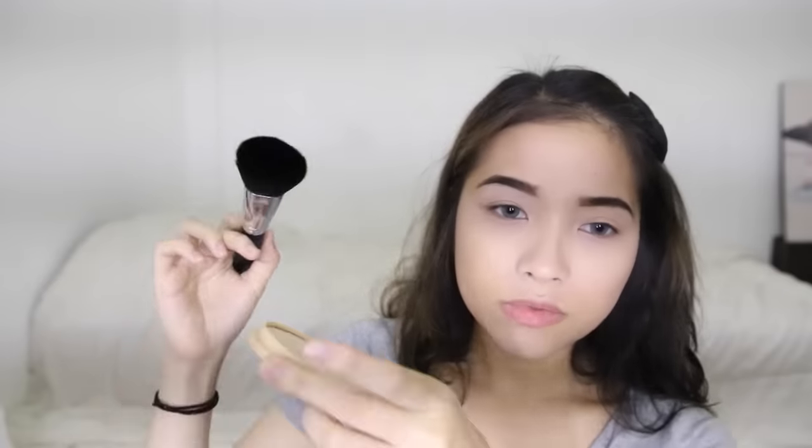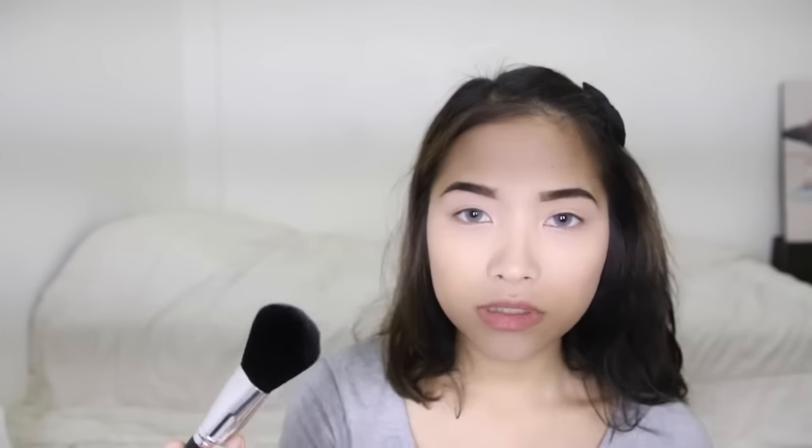For the other parts of my face where I didn't apply concealer, I'll apply the Rimmel Stay Matte Powder just to set everything. I'm going to use this super duper humongous brush — just tap it into the powder and set everything. For a powder contour, I'm going to be using the NYX Blush in the shade Taupe.